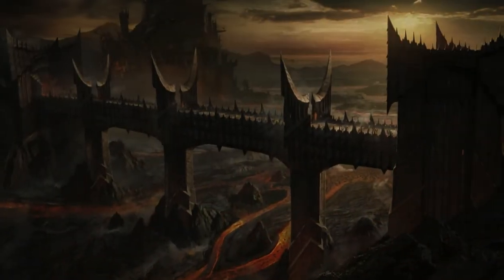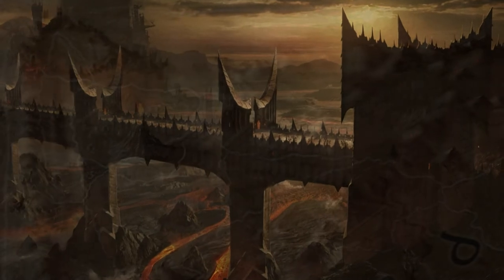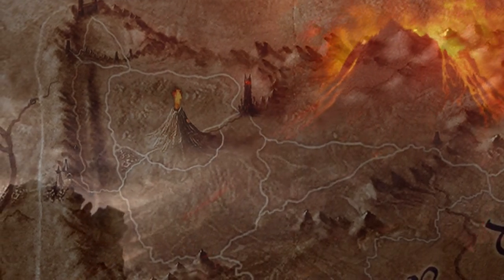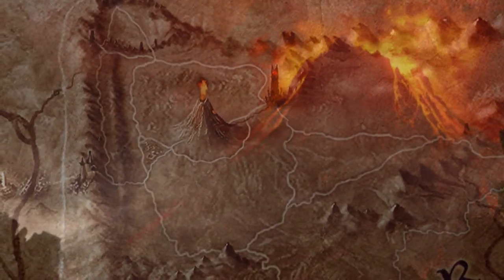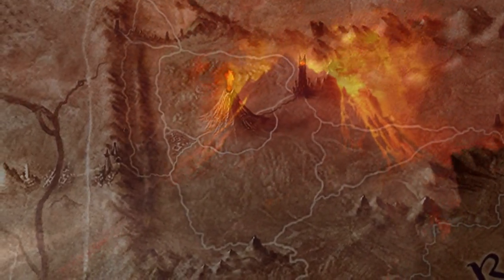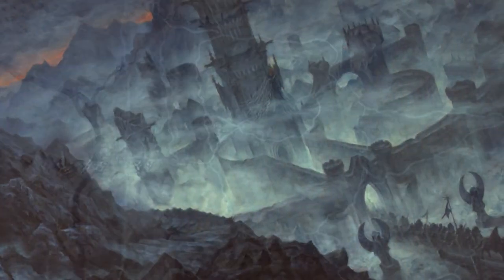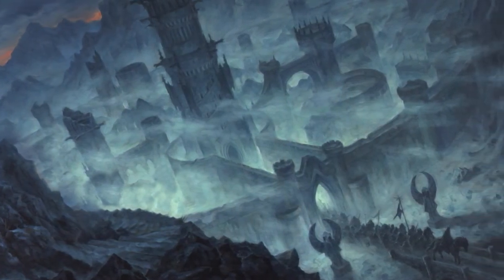Grond would first have crossed the Iron Bridge that led from the gate of the Dark Tower. From there it would have traveled along Sauron's road to the foot of Mount Doom, then on the road to the Morgul Pass. After being hauled over the pass, it would have descended into the Morgul Vale, where it was stabled, waiting until Sauron gave the signal for war.